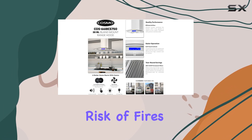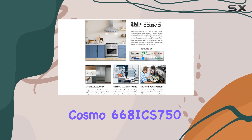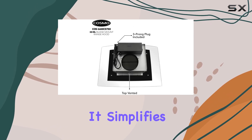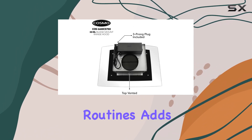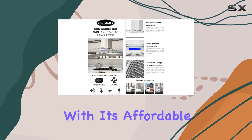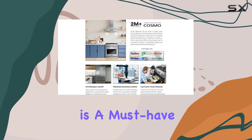Overall, the Cosmo 668ICS750 is a fantastic investment for any kitchen. It simplifies your cooking and cleaning routines, adds a touch of style to your space, and provides an essential safety net for your well-being. With its affordable price tag and high-quality performance, this range hood is a must-have for any home chef.